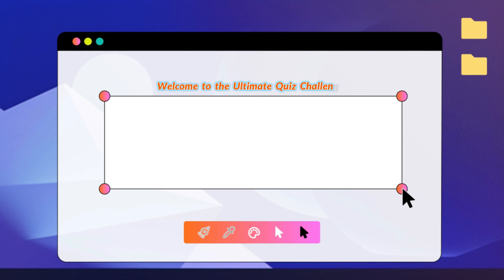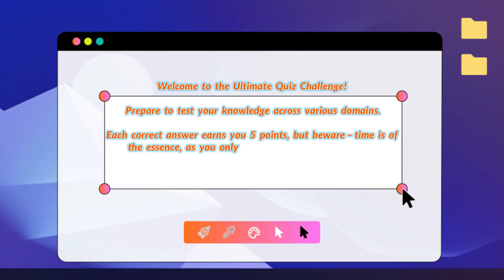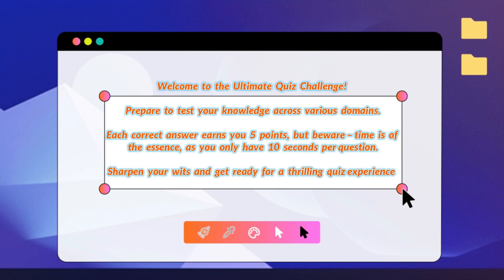Welcome to the ultimate quiz challenge. Prepare to test your knowledge across various domains. Each correct answer earns you 5 points, but beware, time is of the essence, as you only have 10 seconds per question. Sharpen your wits and get ready for a thrilling quiz experience.